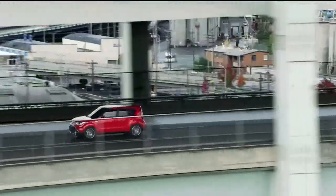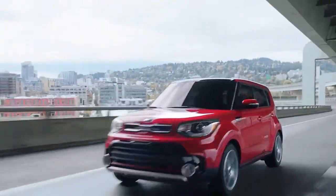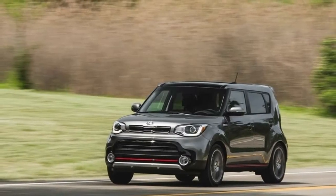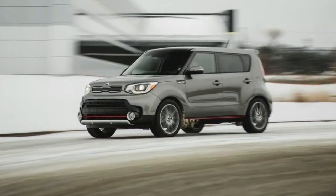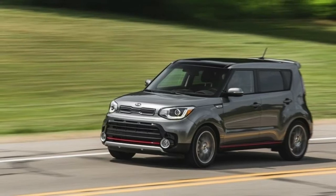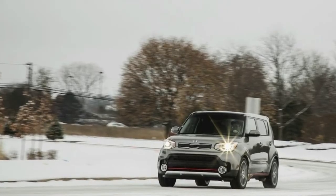2018 Kia Soul Turbo Review — pick the turbo. The 2018 Soul has four different powertrain options, including the battery-powered electric Soul EV. The Soul's base 1.6-liter four-cylinder engine is anemic. You gain a pinch of extra power without giving up fuel economy with the plus-plus trim's 2.0-liter four-cylinder. The best of the bunch is the 201-horsepower turbocharged four-cylinder that powers the Soul Exclaim.